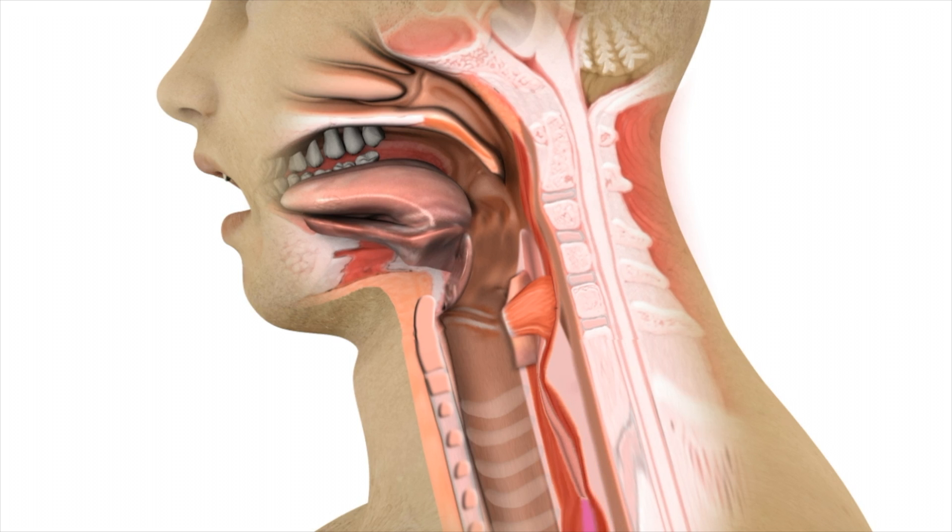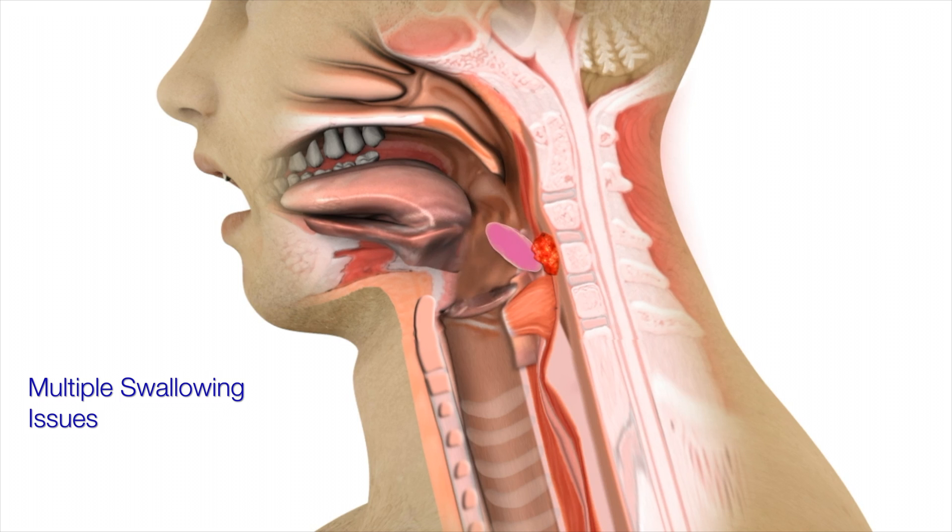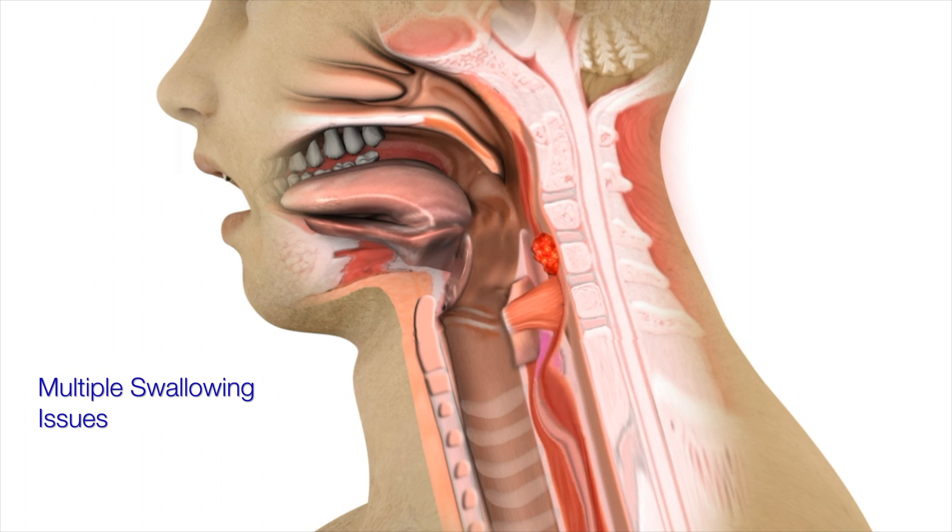Liquid swallows are typically unaffected since they are not as influenced by such dysmotility and/or aperistalsis. Finally, a patient may suffer from one or more of these issues causing significant swallowing difficulties.